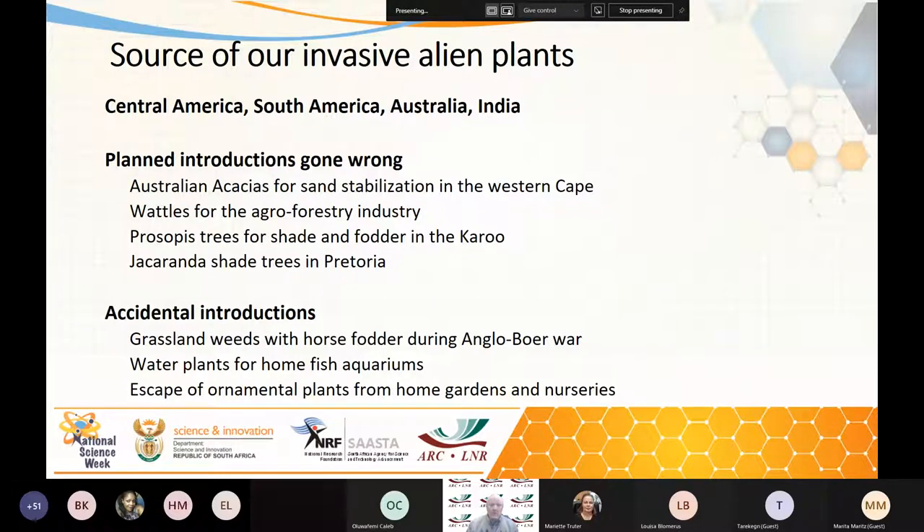Water plants — well, this is a big problem. They're brought in for home fish aquariums and people then just throw the contents of the aquarium into the local stream, and then water plants escape and establish. And then we have a lot of escaped ornamental plants from home gardens and nurseries. This is a major issue.